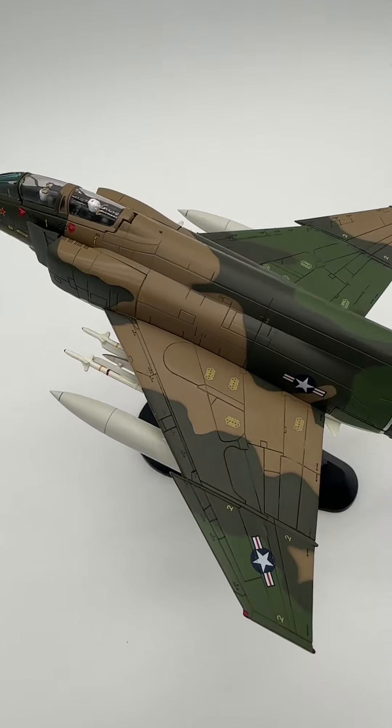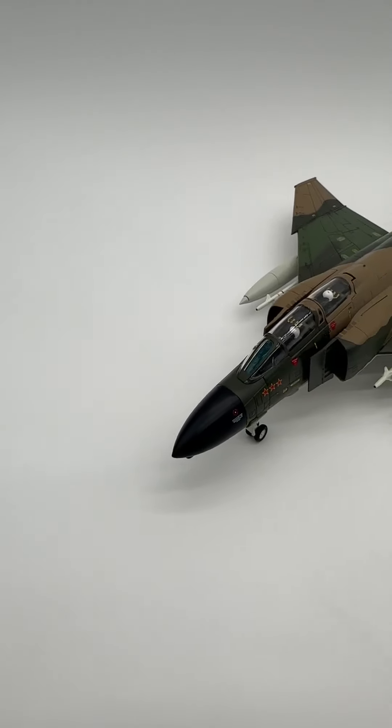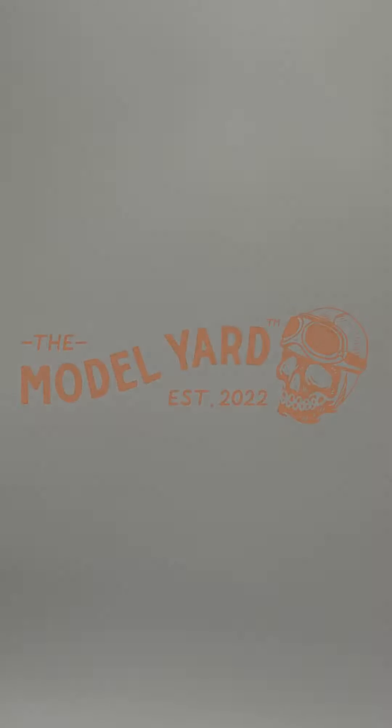With over six decades in service across the globe, the Phantom has made itself legendary as one of the greatest fighters to ever grace the skies. For more information, or to get your own, please visit themodelyard.com.